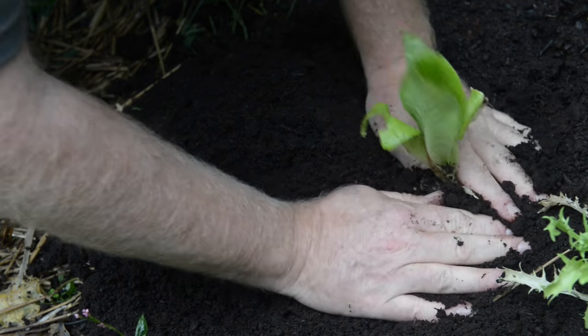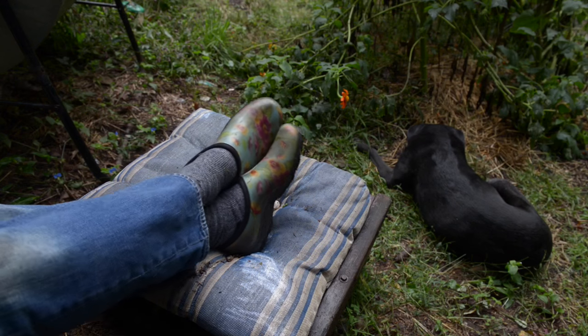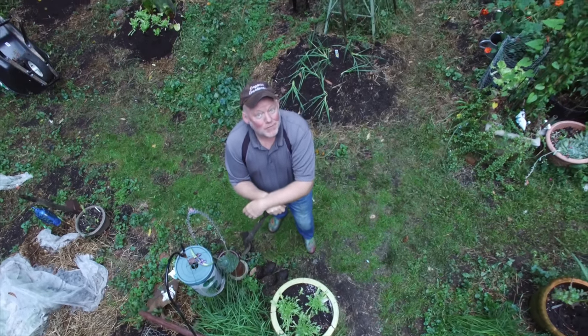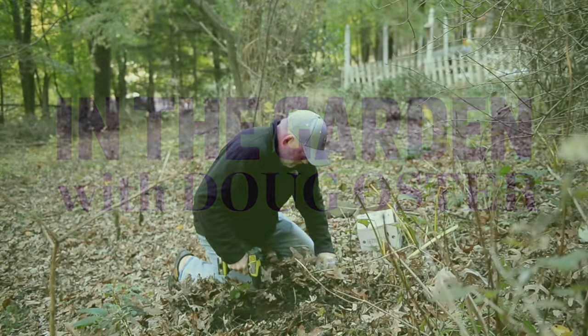This is a place for planting, for digging, for harvesting, for relaxing. It's a place to get your hands dirty but most of all it's about having fun, and that's what you'll always have when you're in the garden with Doug Oster. You want a green thumb too, don't you?